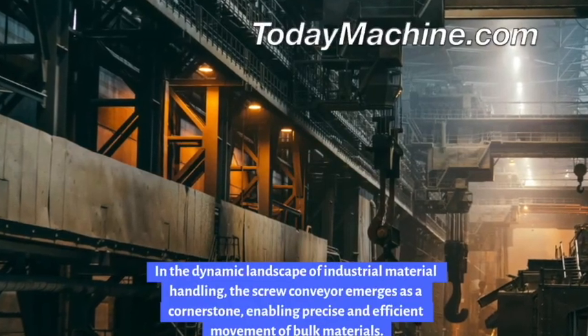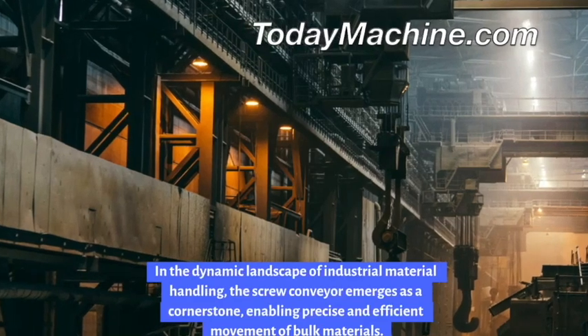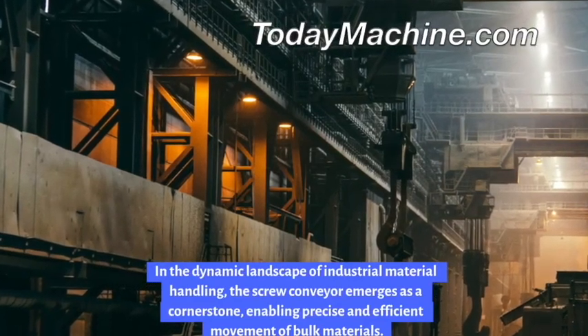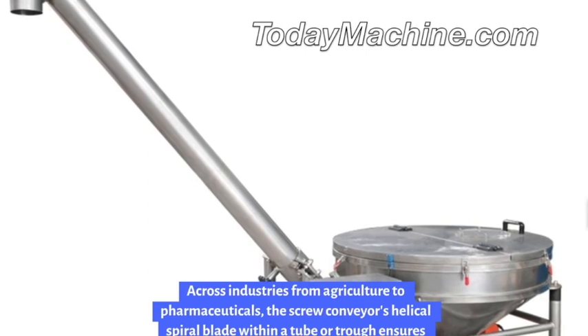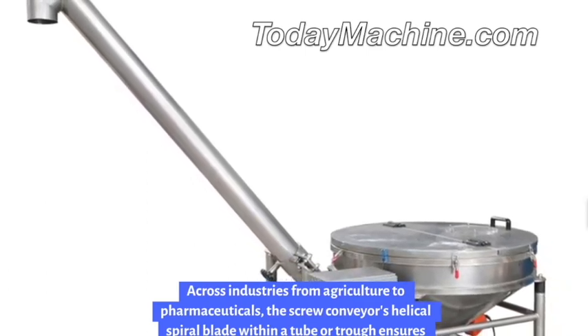In the dynamic landscape of industrial material handling, the screw conveyor emerges as a cornerstone enabling precise and efficient movement of bulk materials. Across industries from agriculture to pharmaceuticals, the screw conveyor's helical spiral blade within a tube or trough ensures seamless material transport.